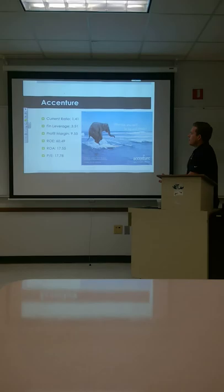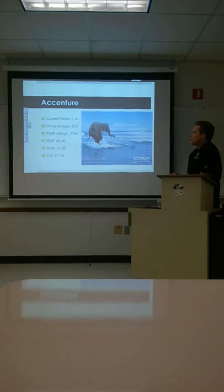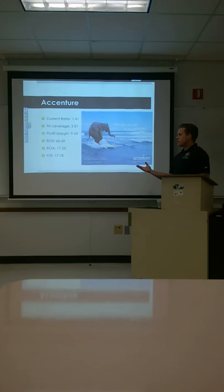Current ratio is 1.41. Financial leverage is 3.51. Profit margin is 9.55. ROE is through the roof at 60.5. ROA is 17.55. And PE ratio is looking nice too at 17.78. Apparently, people think that they're going to step it up and do even better than they're doing now.